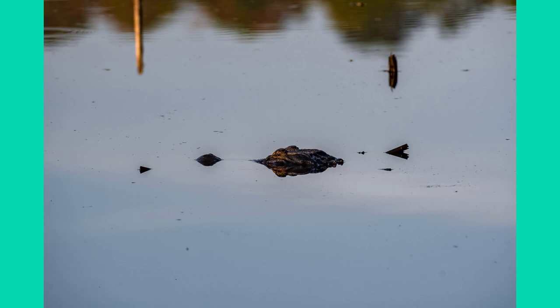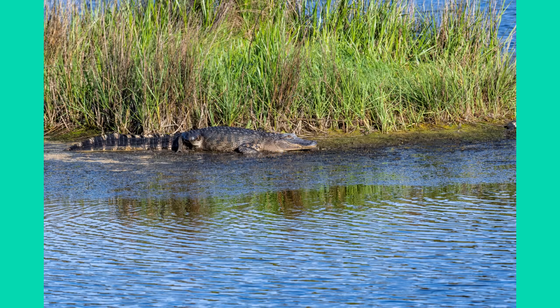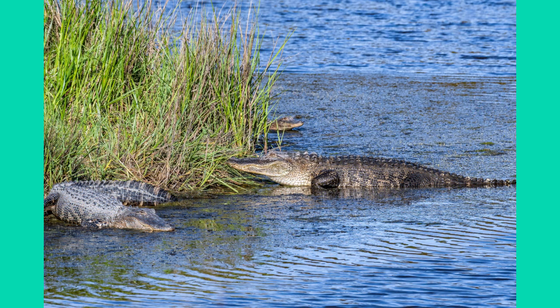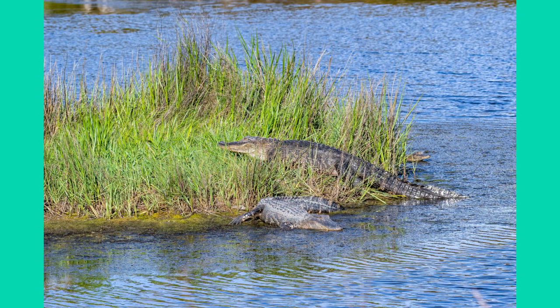I went down the road a piece to the park and there were gators everywhere. A lot of them were swimming to this little island off the causeway and they were lining up all around it. It seems like this one big guy goes right up into the center and everybody else starts to position themselves all around the edge of the island. They're all just basking in the sun.